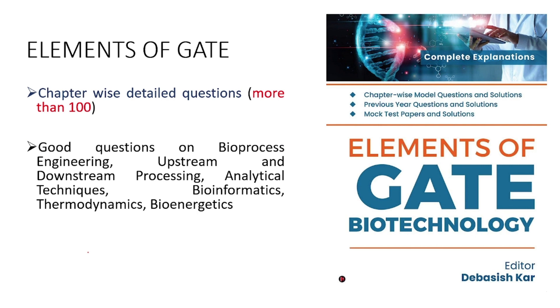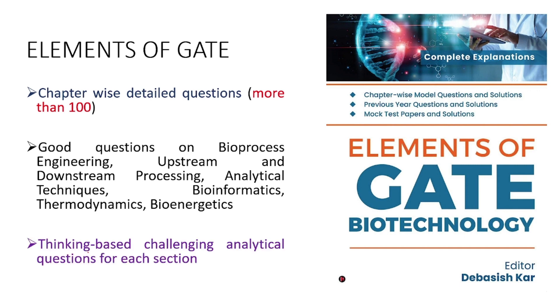This book has very good sections like bioprocess engineering, upstream and downstream processing, covered in detail. It doesn't have a dedicated theory portion, but the explanations of questions are very good. Sections like analytical techniques, bioinformatics, thermodynamics, and bioenergetics — where you can expect more numerical answer-type problems — are covered in greater detail. The explanations are straightforward and simple, and a major strong point is that it has many questions based on critical thinking, helping to clear your concepts.